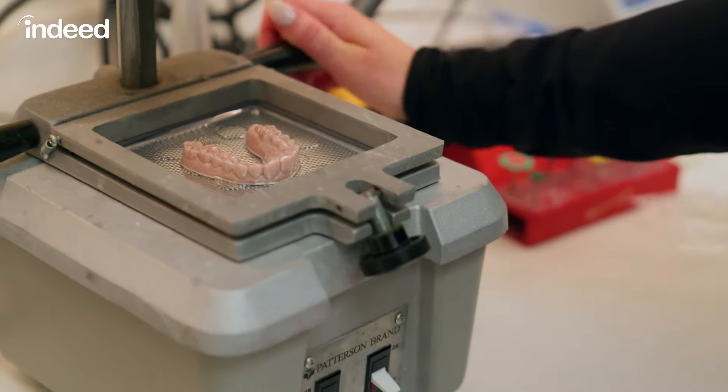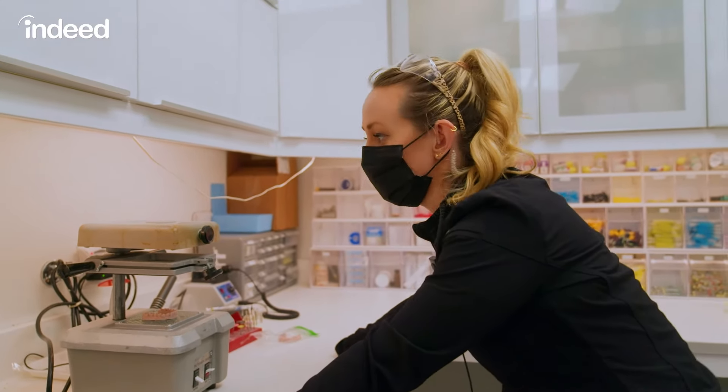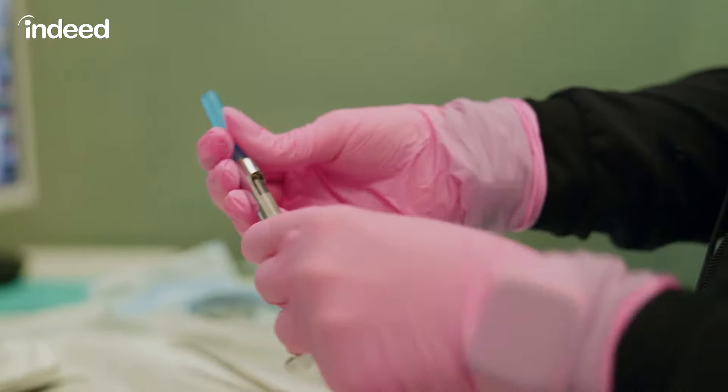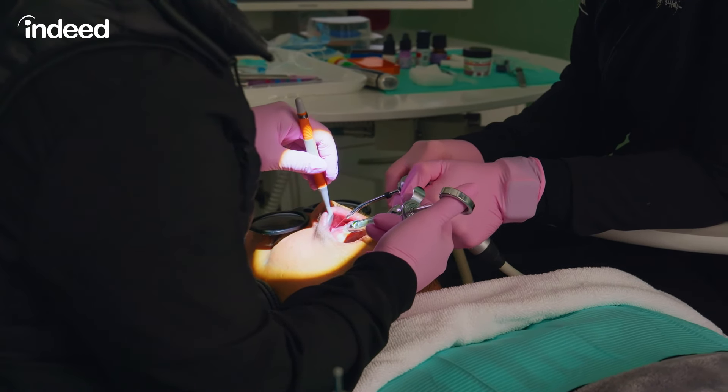The advice I would give to someone looking to get into dental assisting would be honestly just to go for it. If you have a dental office nearby, maybe you can pop in and see if you can shadow someone for a day, shadow the doctor for a day. Just see if that's even something that you might be interested in. If you just give it a shot and see for a day, you might be surprised and you might find that you like it.